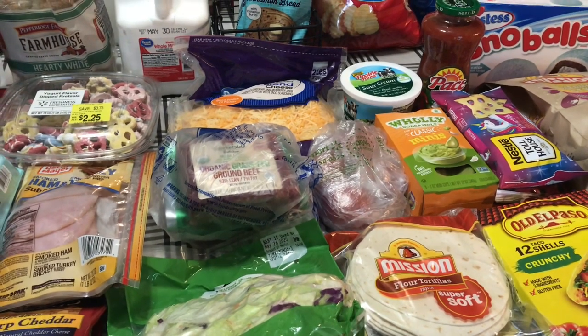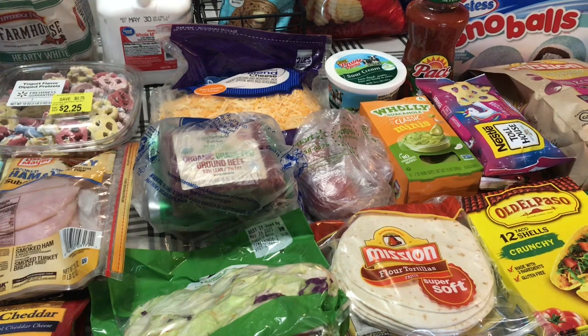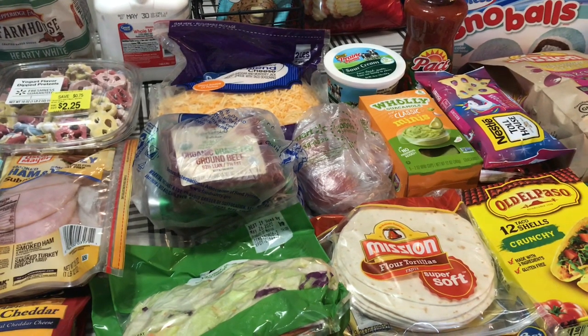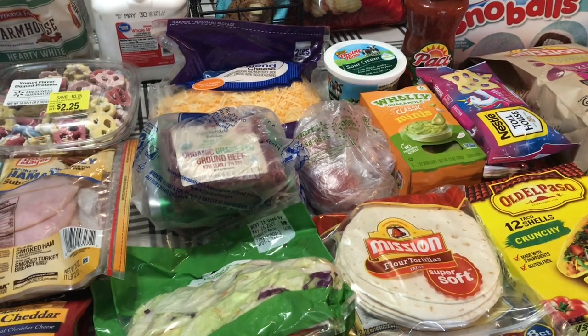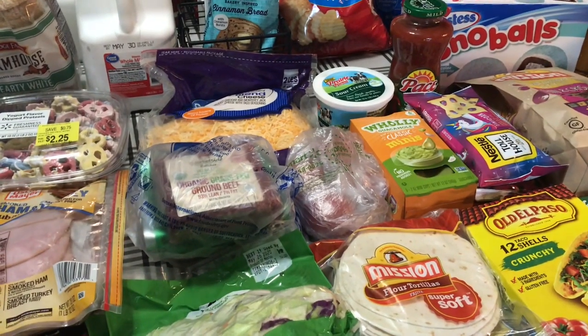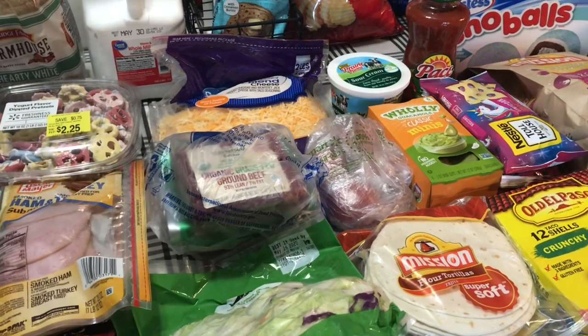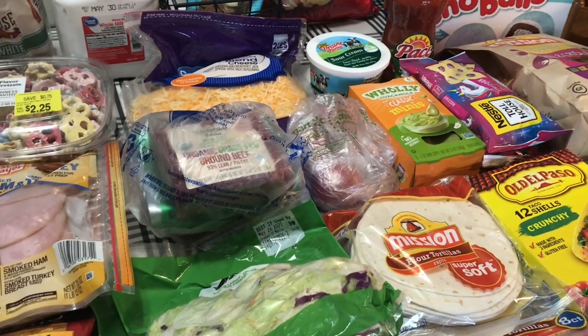Hi everybody, and welcome back to my channel. My name is Wendy if you're new here, and this is a Walmart grocery haul. Stick around to the end because I also have some fun stuff that I picked up while I was at Walmart getting groceries, and we'll just get right into this haul.